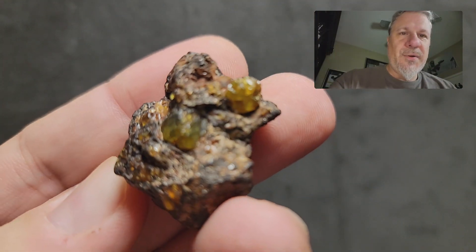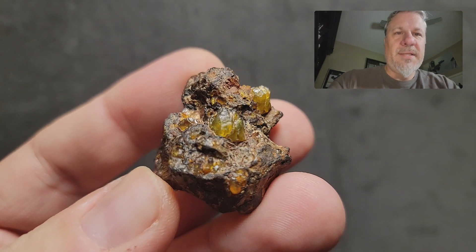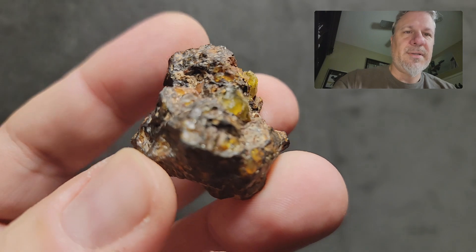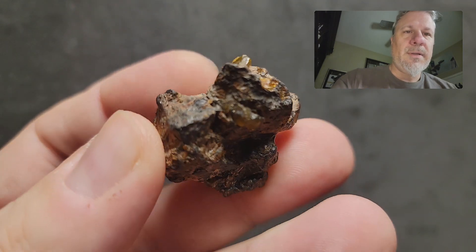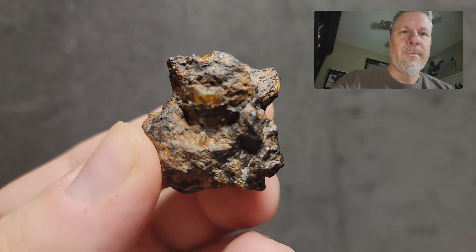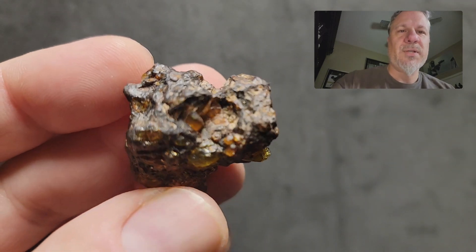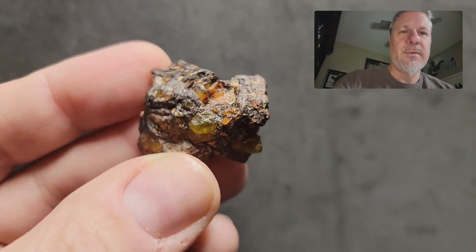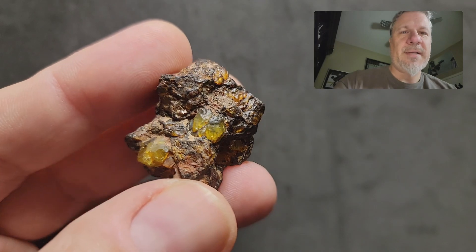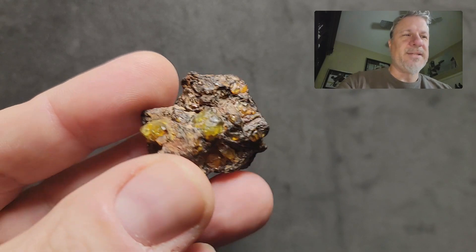The next beautiful one is 35.002 grams and an amazing example with the popping olivines. This is an absolute showpiece right here. We're going to go down in size with each piece. I have this marked as an A-plus quality piece — absolute beauty. If I sell the main mass, I'm not selling this one; I need one of these in my collection. So that's the 35 gram one.